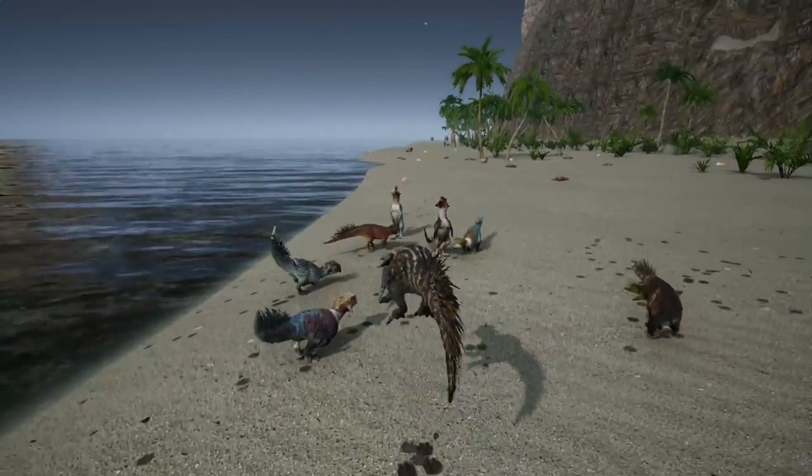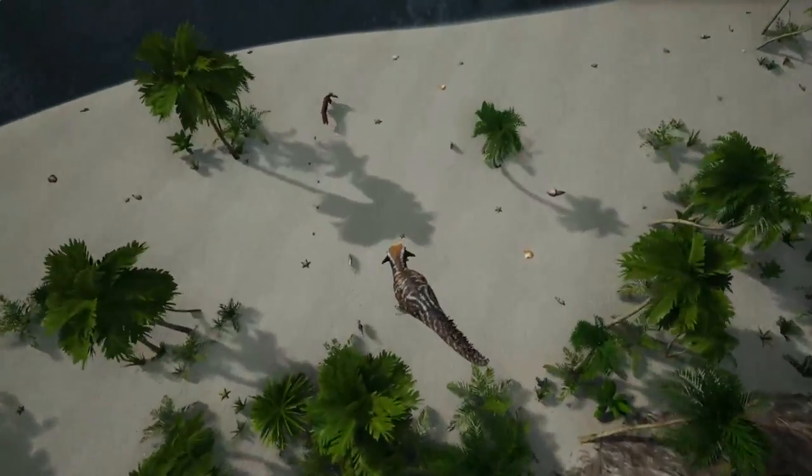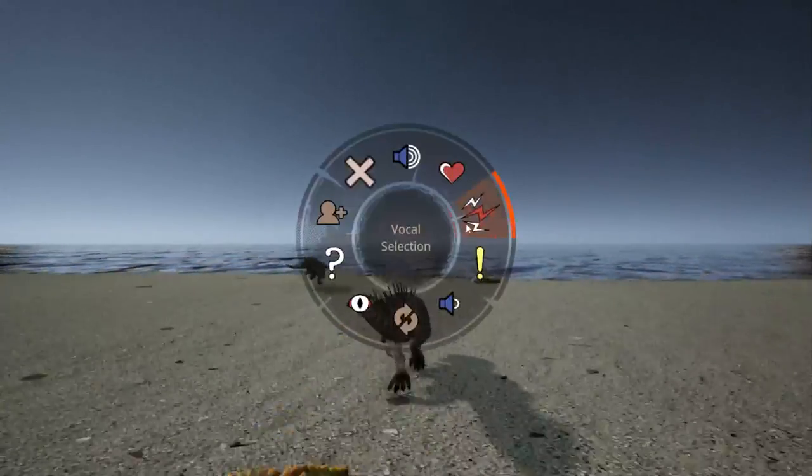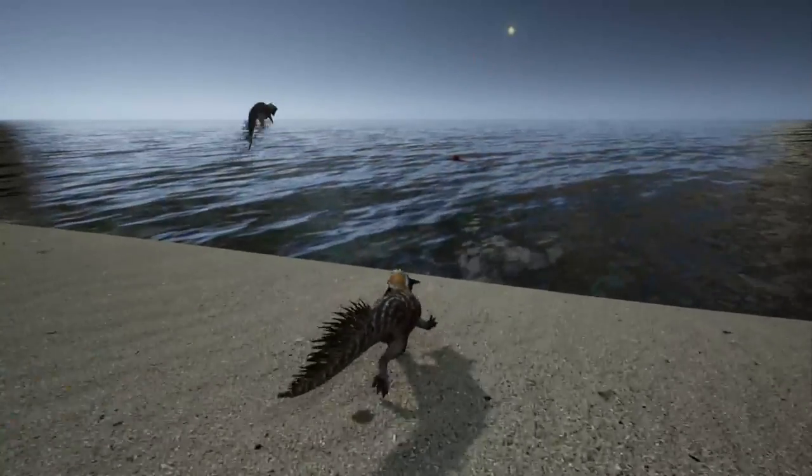This is Sotokasaurus, a Ceratopsian from the early Cretaceous period. Sotokasaurus was assumed to be a herbivore, with its beak-shaped mouth used to eat seeds and foliage.